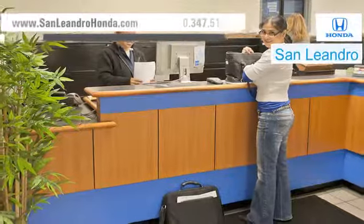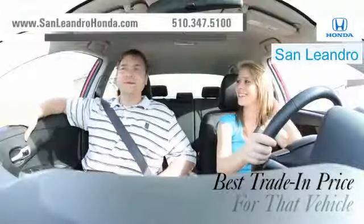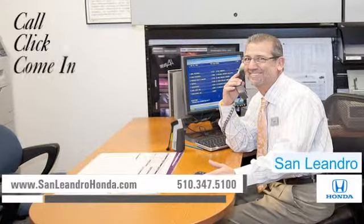And when you use a certified dealer service station, you get the best trade-in price for that vehicle. Call, click, or come in for more information.